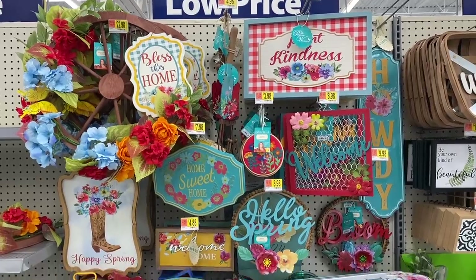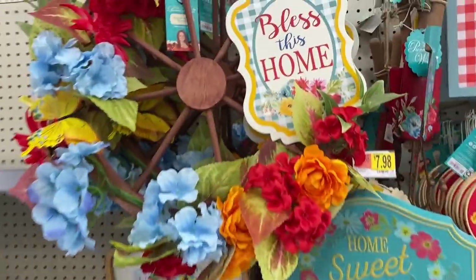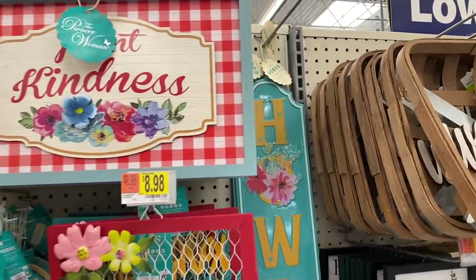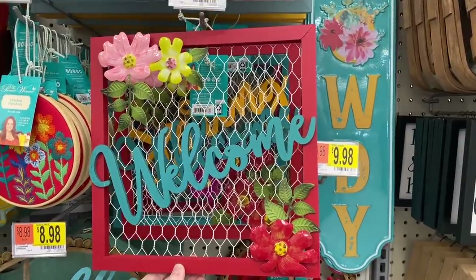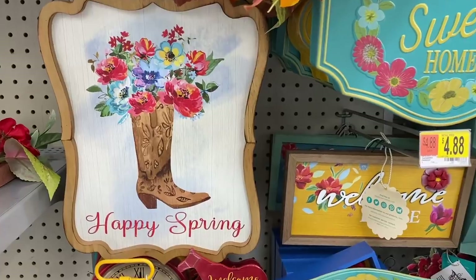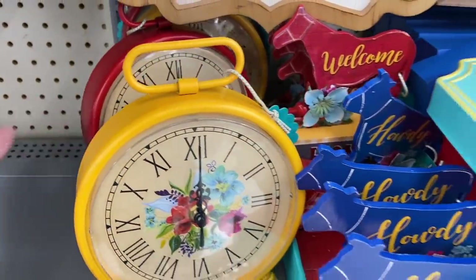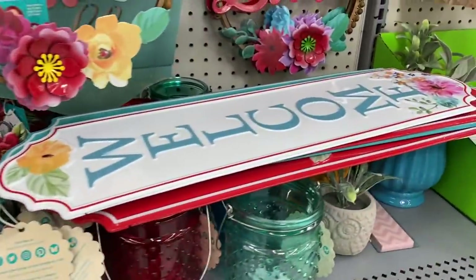Has anyone else seen all of this Pioneer Woman decor that she has out now? I absolutely love this — this is a wreath, and look at it — $22.98! So many cute signs. 'Howdy' is $7.88, so not bad. This welcome sign is $8.98. Just so many cute pieces of decor. We have the 'Happy Spring' right here with the boot and the flowers — I love that. Look at these clocks right here, they're $12.98 — they have red and yellow. These are all really cute pieces to put out for the spring.